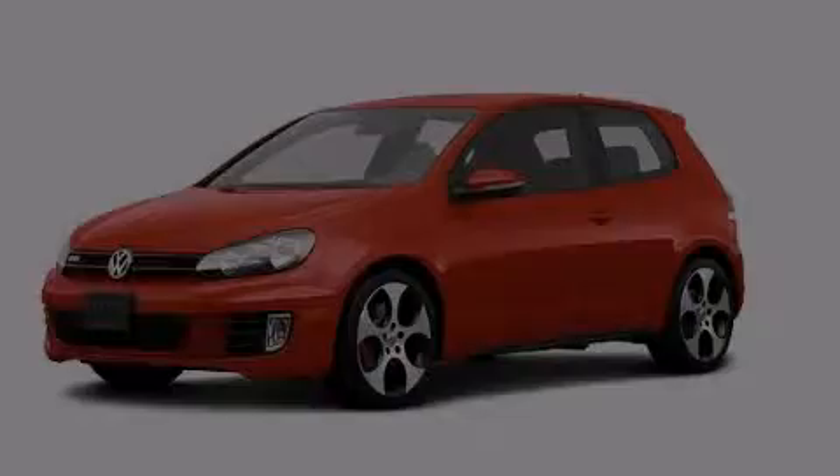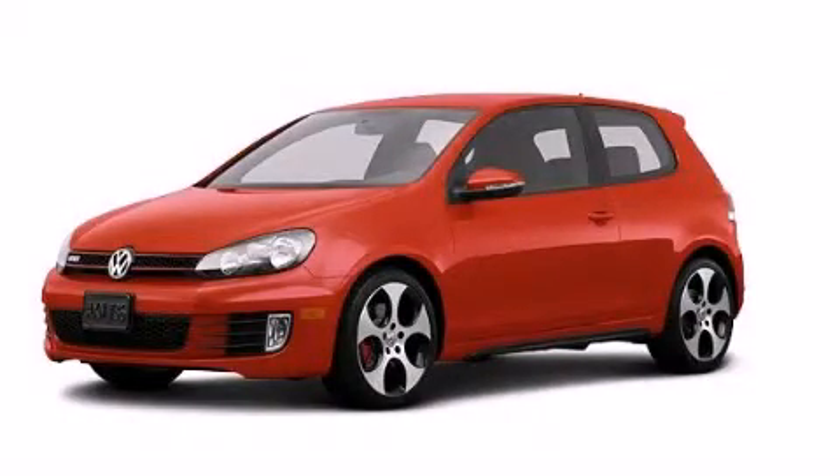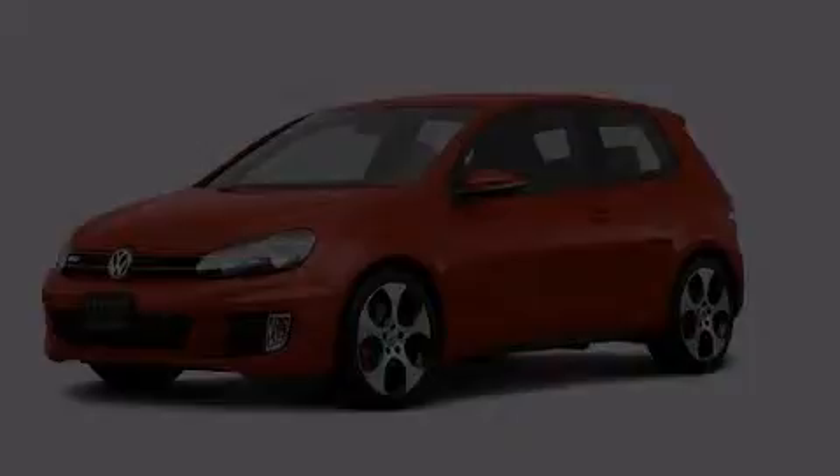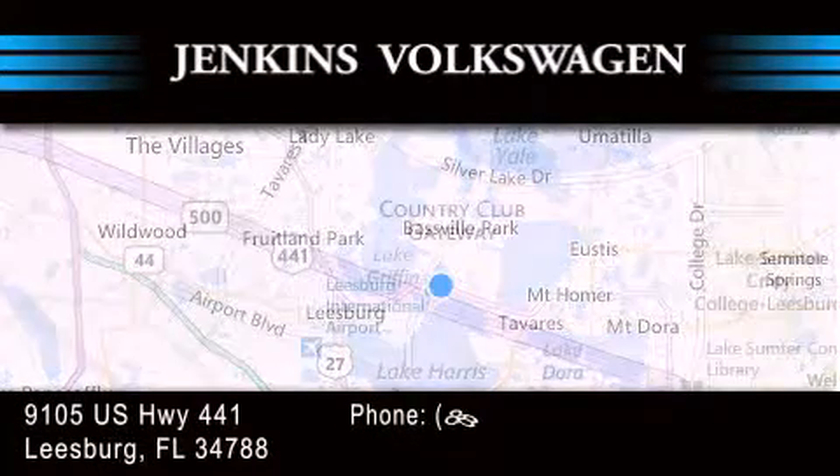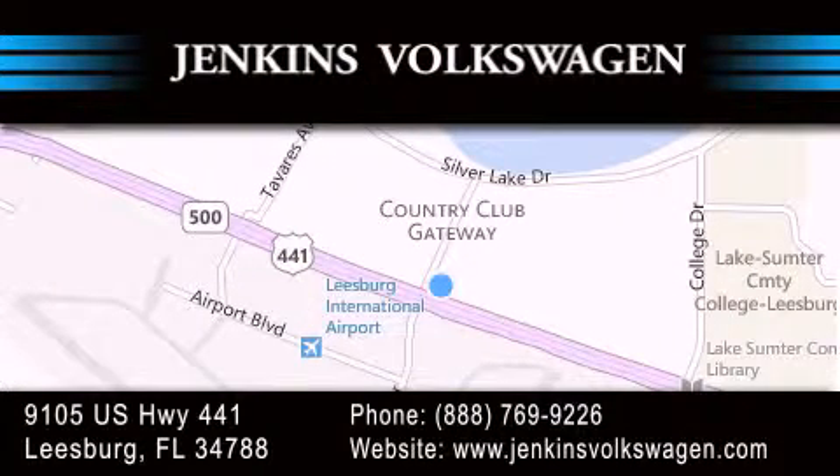We invite you to contact us today to learn more about this vehicle. Jenkins Volkswagen of Leesburg is conveniently located at 9105 US Highway 441 in Leesburg. Contact us to find out about our financing specials or visit us at jenkinsvolkswagen.com.